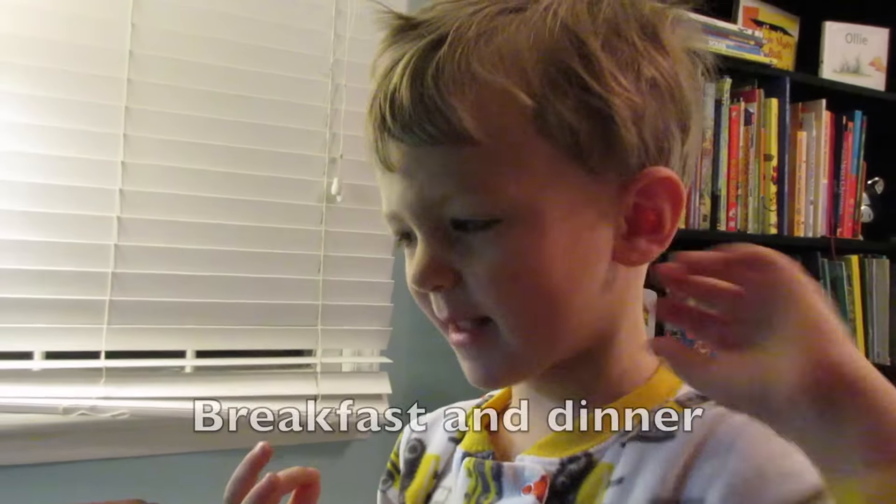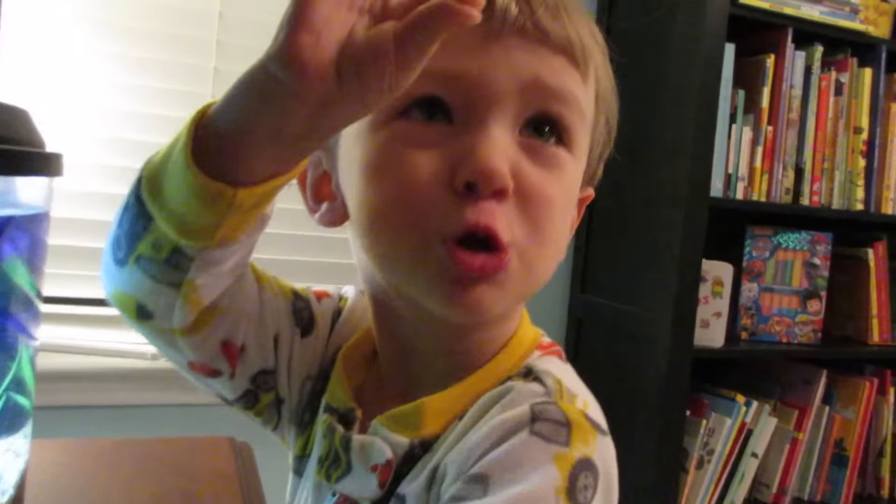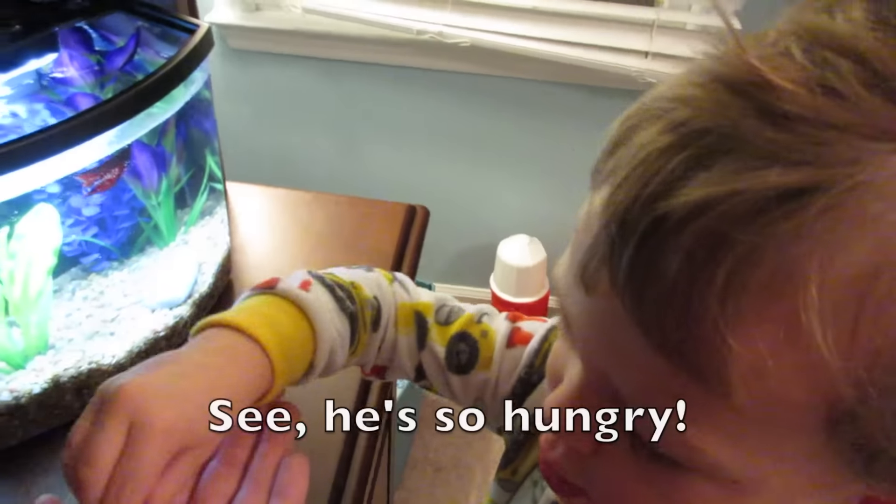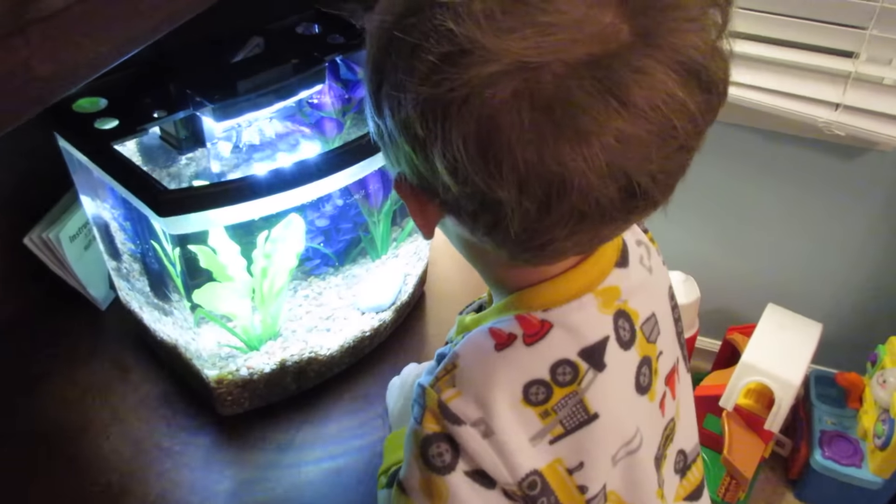How often should a betta fish eat? Best to feed them twice a day. Can you do it like this? That's right, let's show them how you do it. Let's tell YouTube — how many pellets should you feed the fishy? She is so hungry.